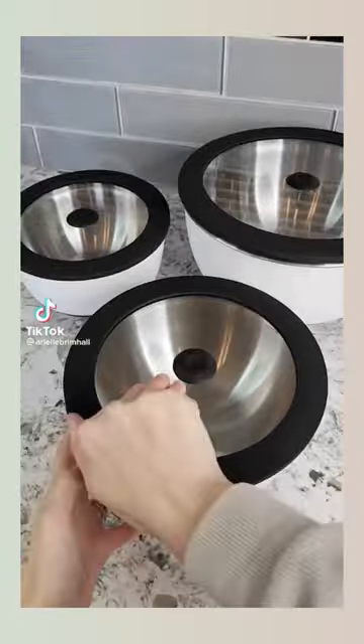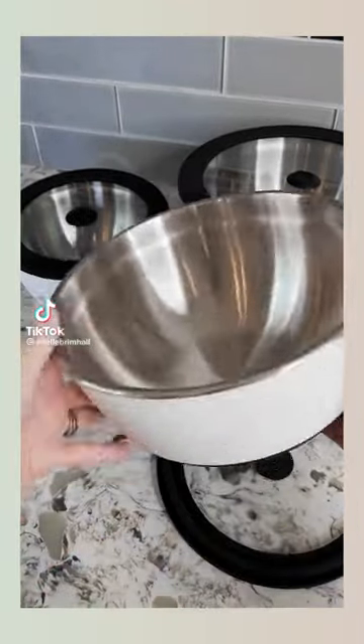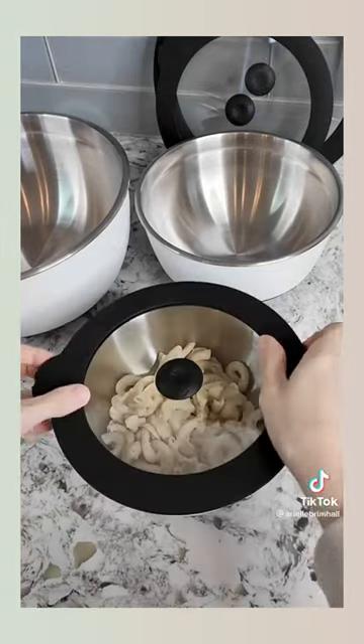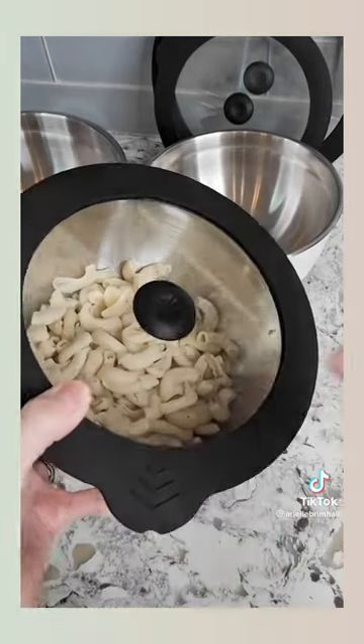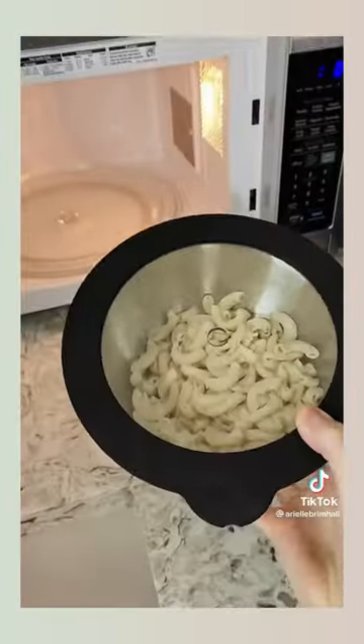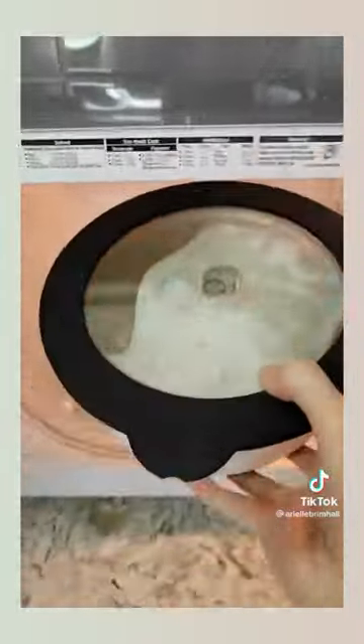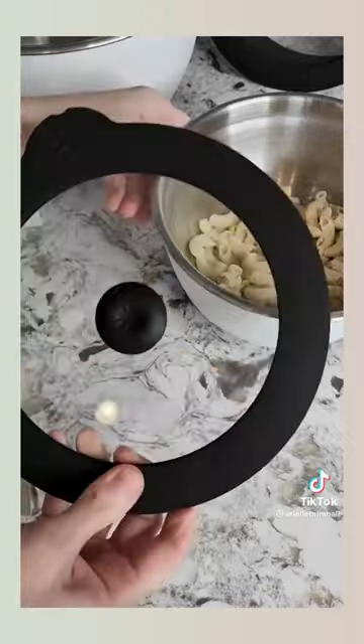Genius Amazon Kitchen Finds. These are no ordinary stainless steel bowls. This award-winning three-piece set has an anti-skid rubber base and the bowls themselves are microwave safe. They come with airtight and leak-proof lids, but when reheating foods you simply remove the top gasket, and when you're ready to store the leftovers in the fridge, simply pop it back on.